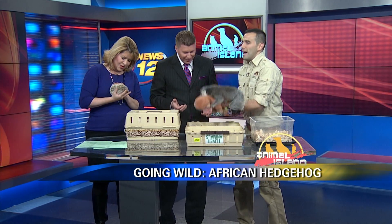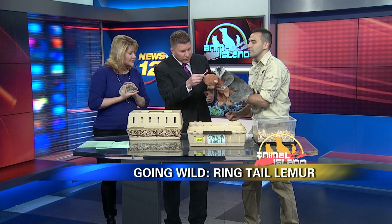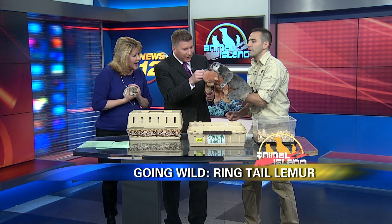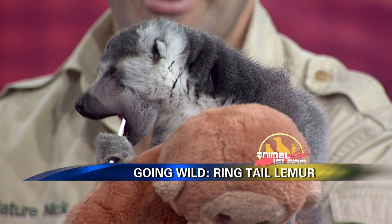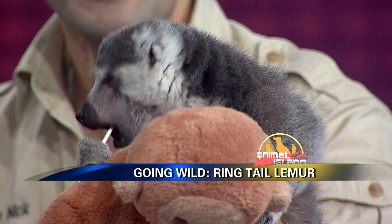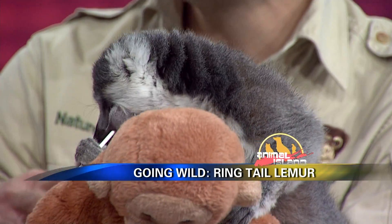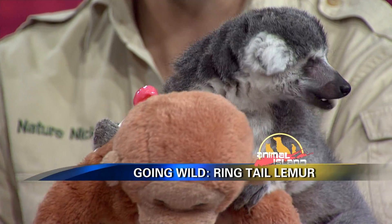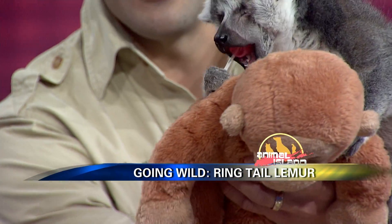So here we have a lemur. This is Leona, the ring-tailed lemur. She has a favorite treat — she loves lollipops. Let's see if she'll take her lollipop. You'll never see another lemur anywhere else doing that. That's the neat thing about animals in the monkey family — they have a sweet tooth the way we do, and that's why it makes a nice training technique.